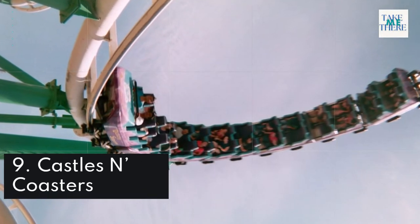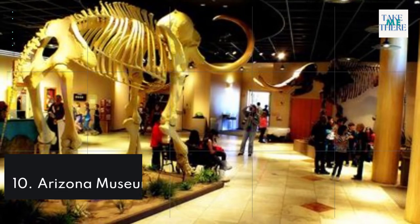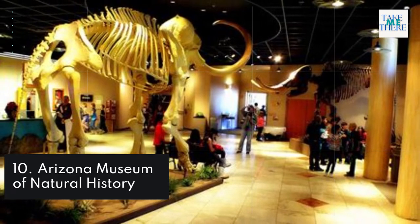9. Castles and Coasters. 10. Arizona Museum of Natural History.